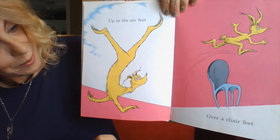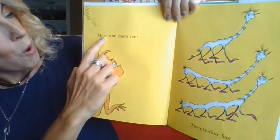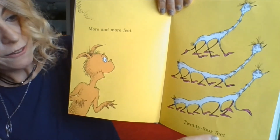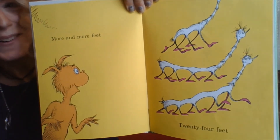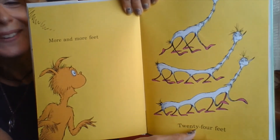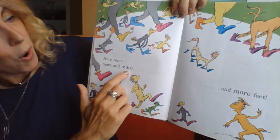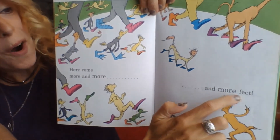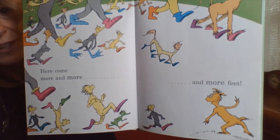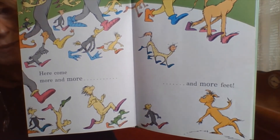Up in the air feet. Over a chair feet. More and more feet. 24 feet — if you want to pause to count them go right ahead. We're not going to count them together right now, but feel free to if you want to see if there's really 24 feet there. Here comes more and more and more feet. Look at them all. Again, if you want to count all those feet, I'll move my finger out of the way and you can pause the video and see how many feet you can count in that picture.